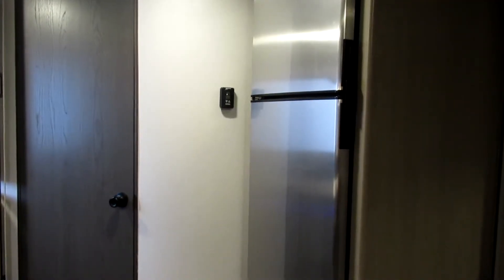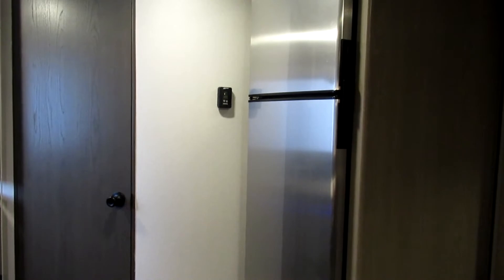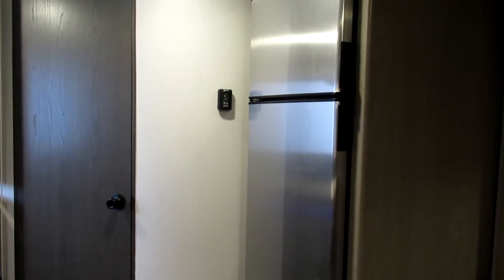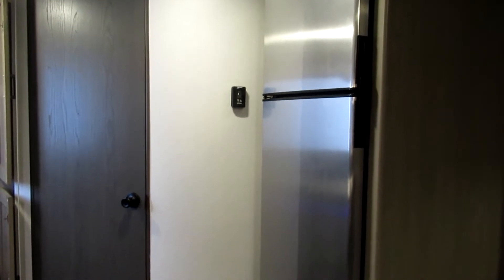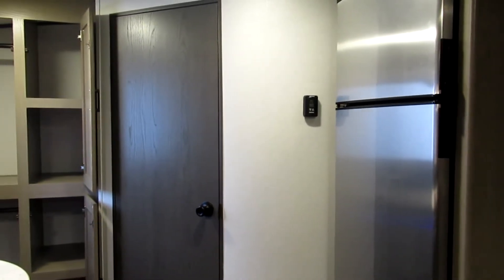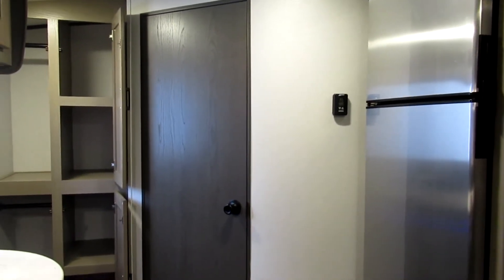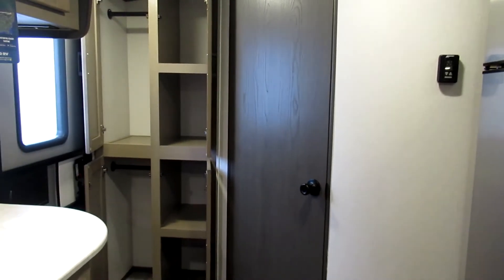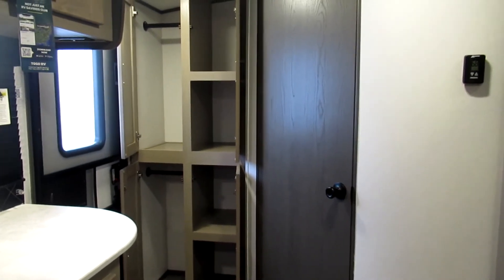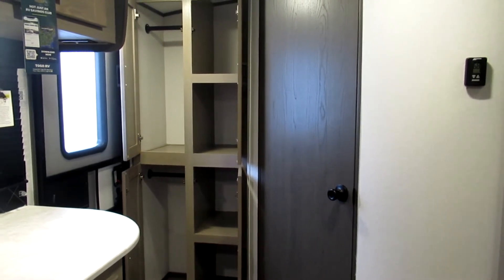Taking a look toward the rear of this Sundance, you'll see the stainless steel refrigerator with the freezer on top and the refrigerator on the bottom. You'll also see the bathroom door, and beside that are even more areas for storage space where you can put clothes and all sorts of things you want to bring along on your camping trip.